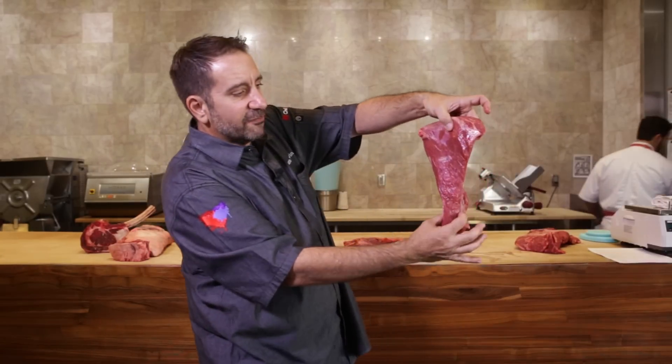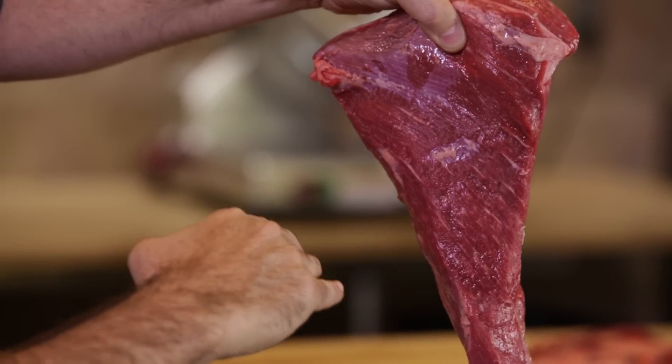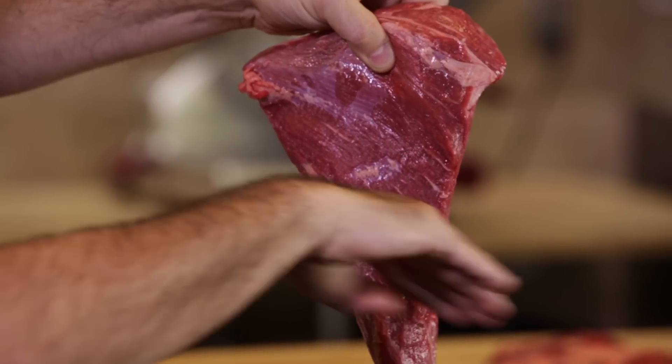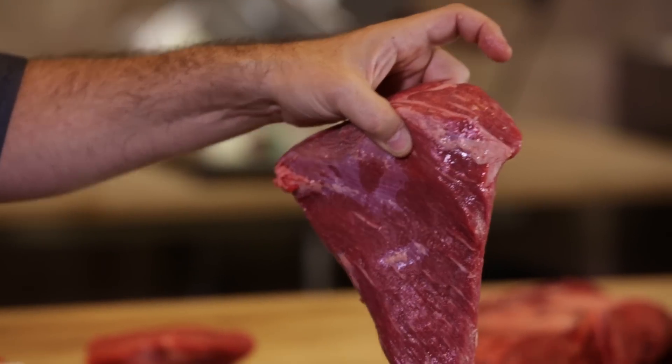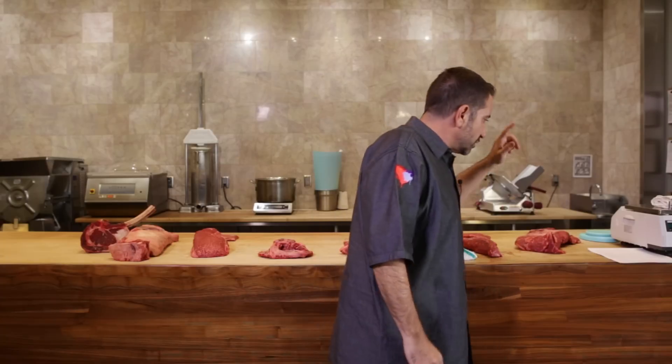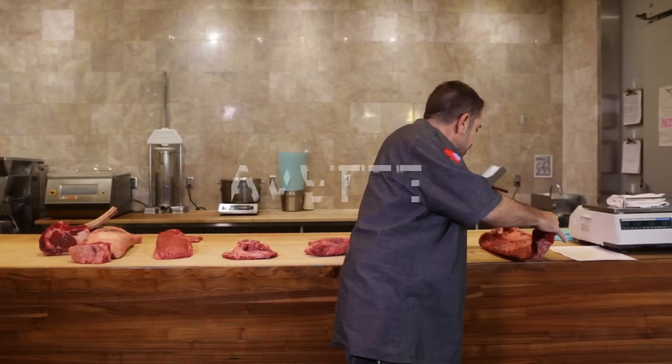This is probably one of the only steaks I slice for my guests, because normally you give someone a whole steak and they slice it themselves. If you slice the tri-tip incorrectly it's very, very tough. So when we serve tri-tip upstairs we slice it for our guests. You can see the grain of the tri-tip — they're all going this way. If you cut with the grain it would be a very tough steak, but if you cut against the grain it melts in your mouth.